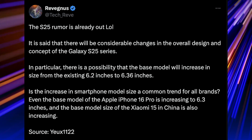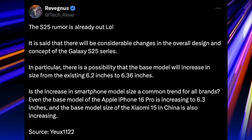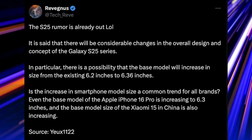If the increase in smartphone model size is a common trend for all brands — even the base model of the Apple iPhone 16 Pro is increasing to 6.3 inches, and the base model size of the Xiaomi 15 in China is also increasing.